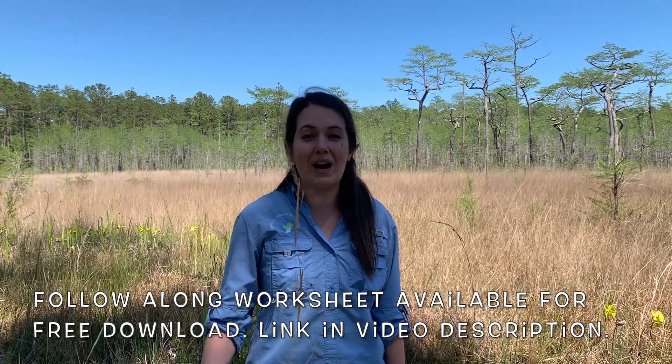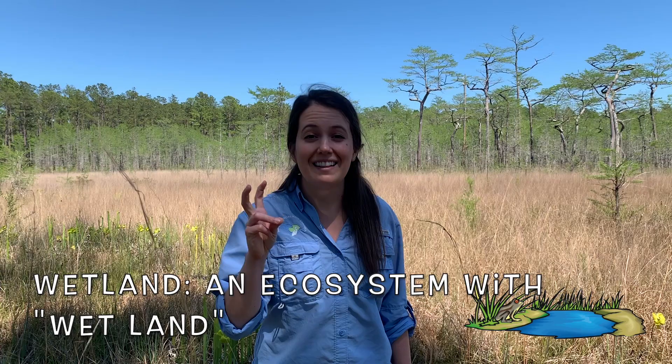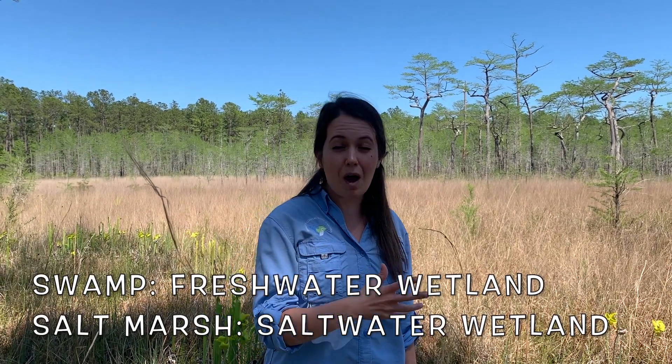Now, when I say wetland, I mean an ecosystem where the land is saturated with water, or a wet land. Your mind probably immediately jumps to either a swamp or a salt marsh, but today we are actually going to learn about and explore a rarer and more mysterious wetland — a Carolina Bay.